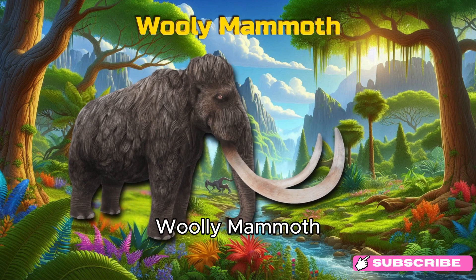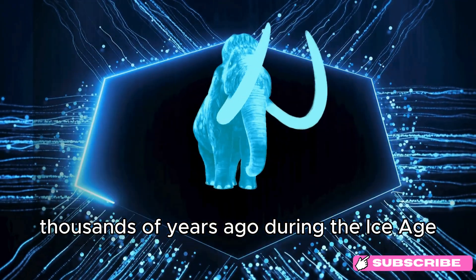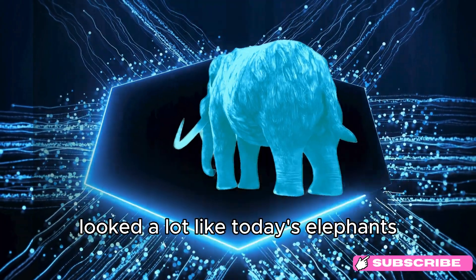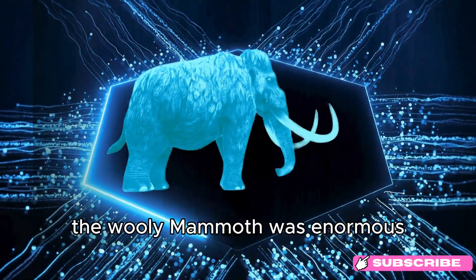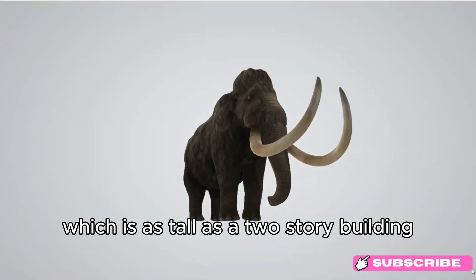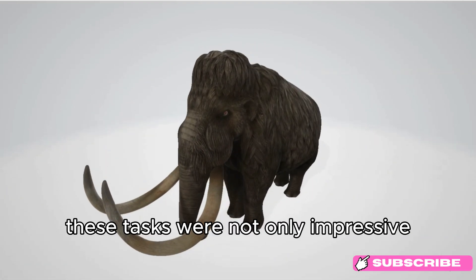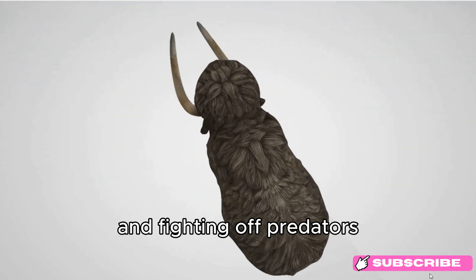Woolly Mammoth. Thousands of years ago, during the Ice Age, there lived a giant creature known as the Woolly Mammoth. These amazing animals looked a lot like today's elephants, but were covered in thick, shaggy hair to keep them warm in the freezing cold. The Woolly Mammoth was enormous — it stood about 11 feet tall, which is as tall as a two-story building. It had long, curved tusks that could grow up to 15 feet long. These tusks were not only impressive, but also useful for digging through snow and fighting off predators.